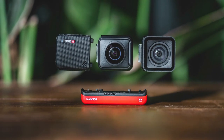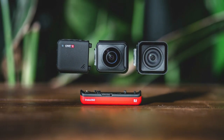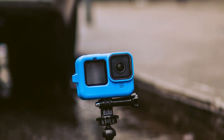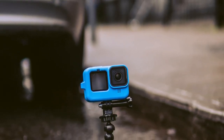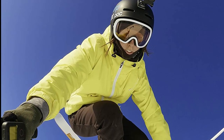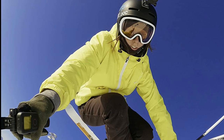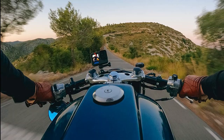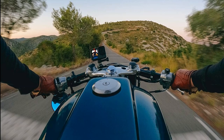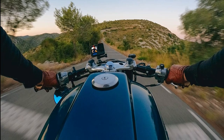Design-wise, the Insta360 One RS is a stylish camera that will look great on your drone. The GoPro Hero 10, on the other hand, is a bit more rugged and durable, making it ideal for action and sports. In terms of features, the Insta360 One RS has some great ones: 6K resolution, 360-degree live streaming, and follow stabilization. If you need a camera that is durable and can handle action sports, then the GoPro Hero 10 is the way to go. If you need a camera with great video and 360-degree capture, the Insta360 One RS is the camera for you.